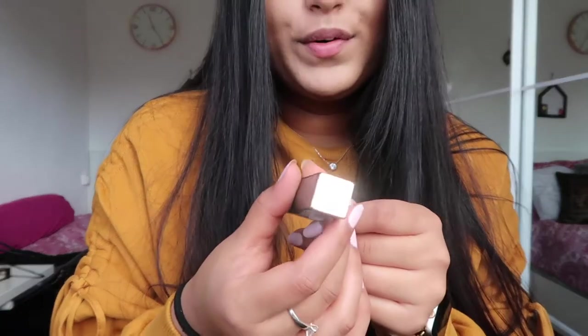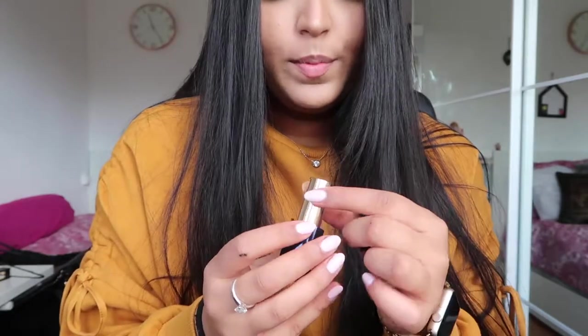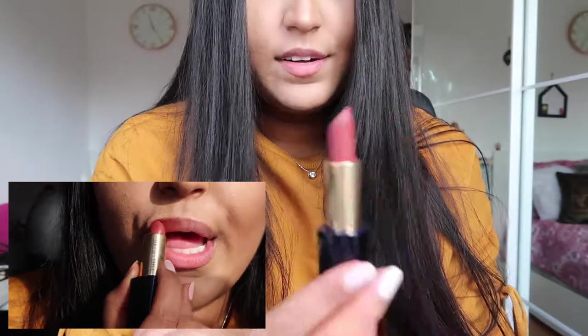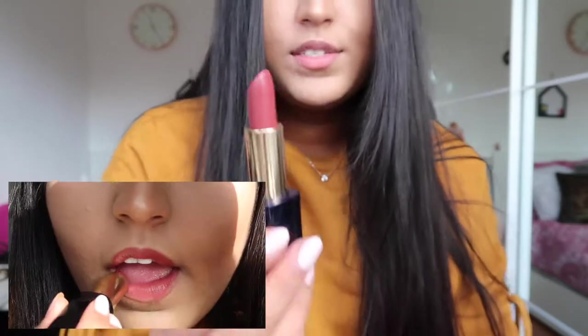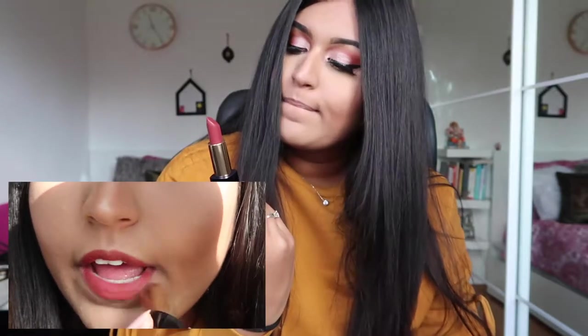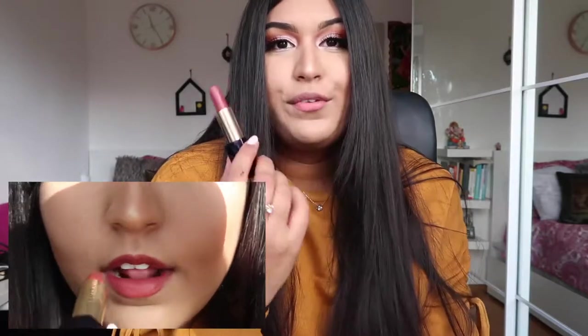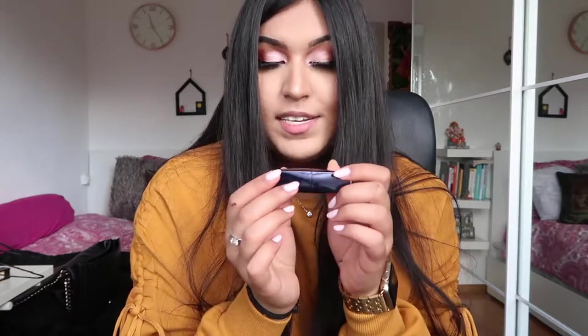This one has beautiful gold top and blue packaging. When you open it, it's a very nice brown-pink color — on camera it shows up as more of a mauve. I really love the shade, it's a great daily color. The packaging also has a magnetic lid, which is cute.